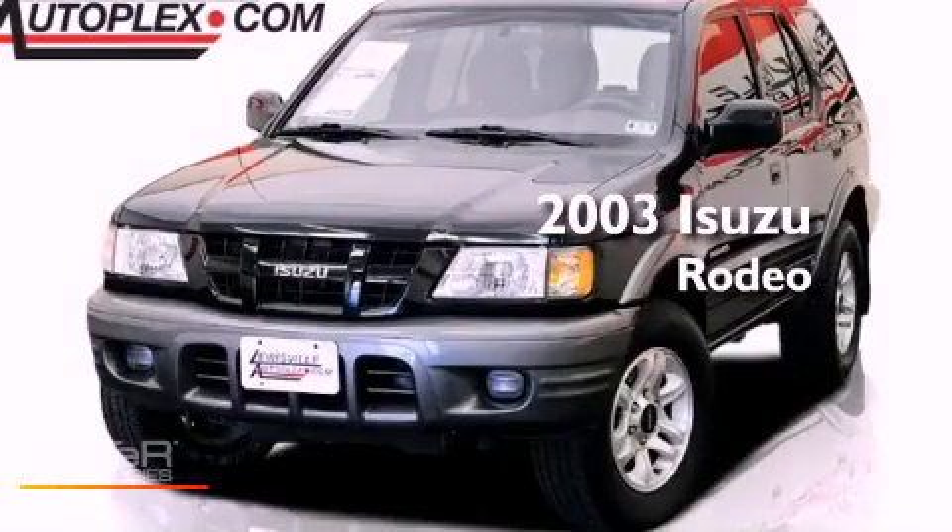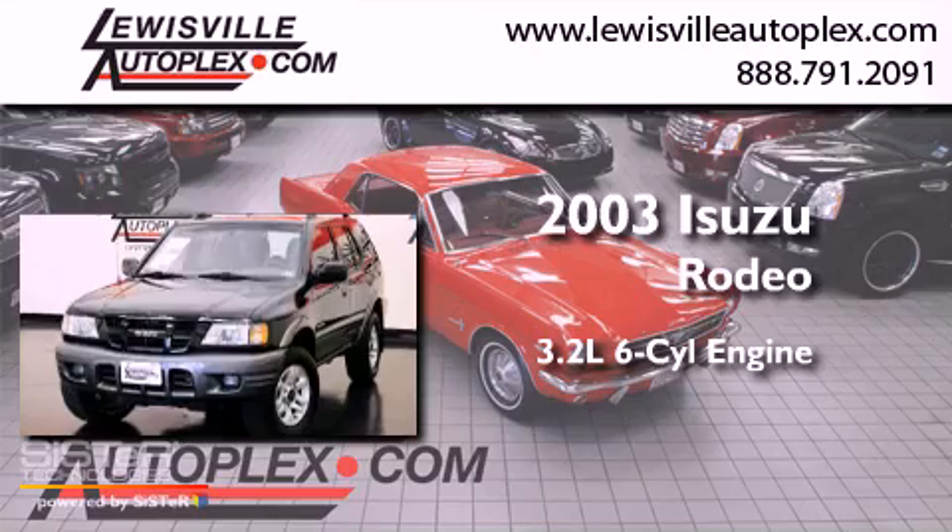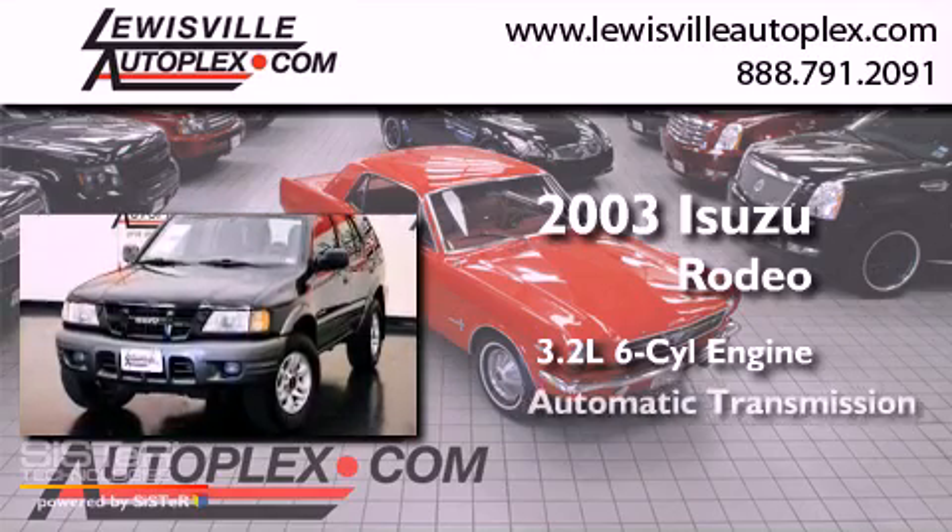This is a 2003 Isuzu Rodeo. It features a 3.2-liter six-cylinder engine and an automatic transmission.